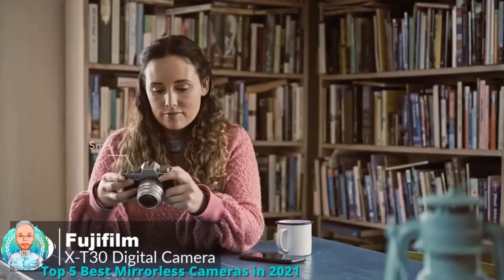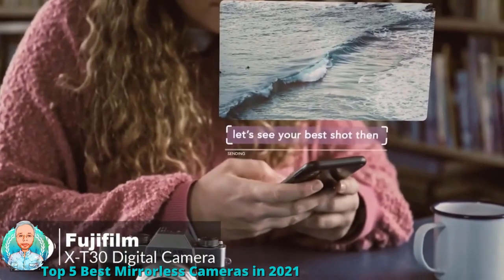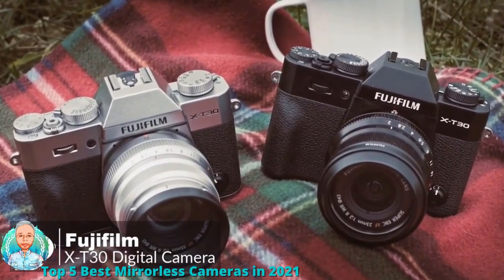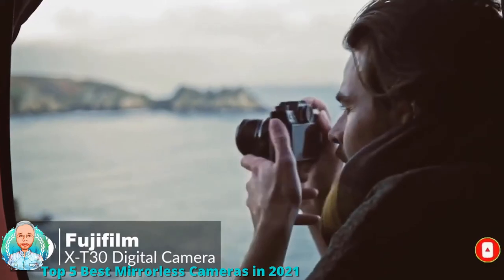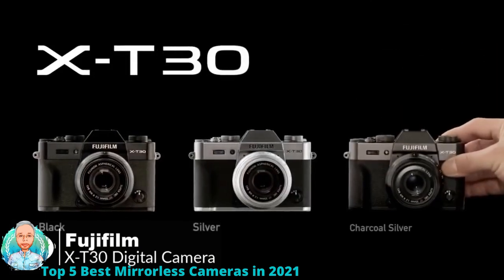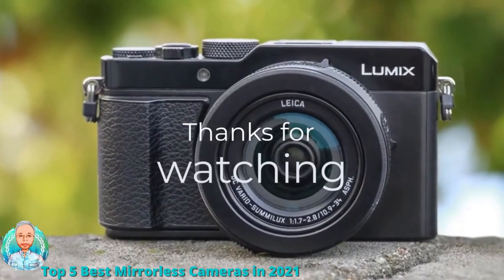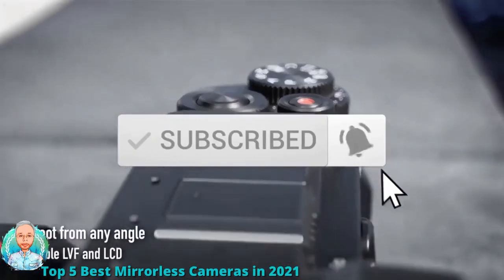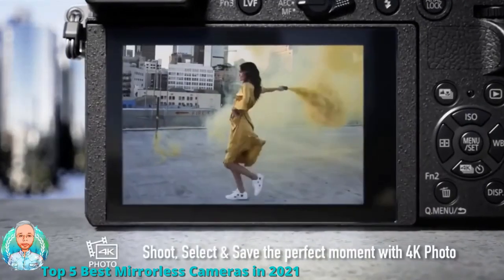The camera pairs with a smart device via Bluetooth for always-on connection, enabling automatic transfer of photos for quick sharing on social media. Battery life is rated at 380 still images on a full charge. Overall, the Fujifilm XT30 is one of the best values in cameras right now, meeting the needs of beginners, enthusiasts, and professional videographers alike — one we would highly recommend. Thanks for watching; leave a like, subscribe, and comment below with any questions.